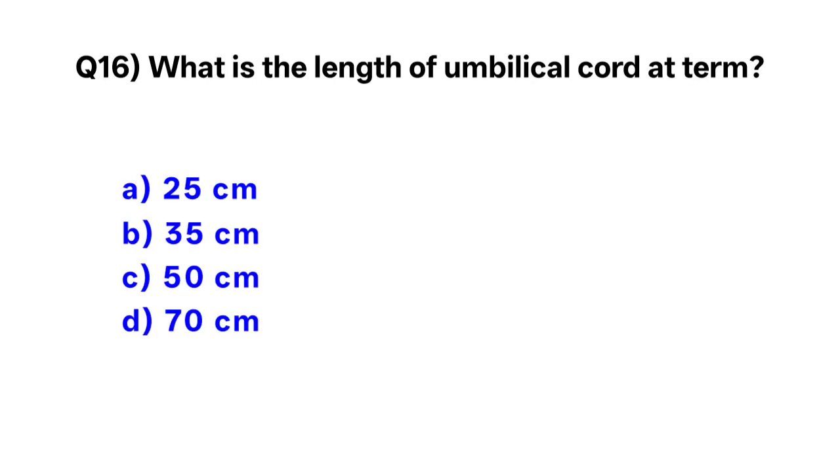Question number 16. What is the length of the umbilical cord at term? Correct option is C: 50 cm.